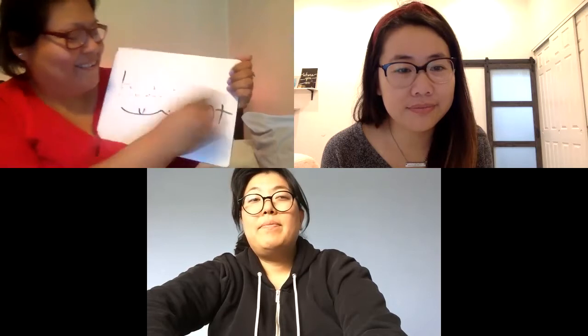All right, moving on to the sentence. As I'm writing it, I want you to read it in your head. Start thinking about the words that have the long I spelled I-G-H. Okay, here we go.